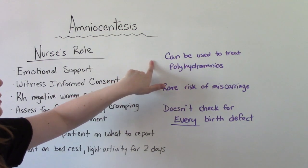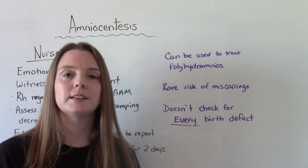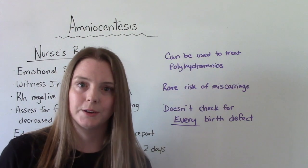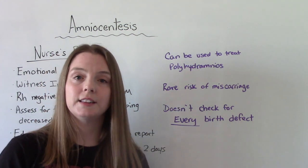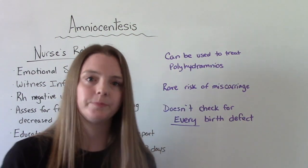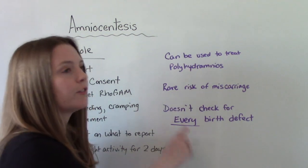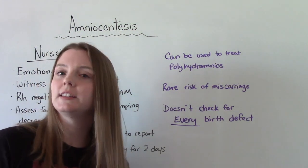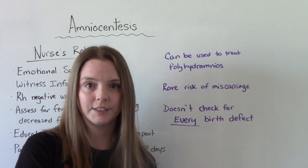Rarely, an amniocentesis can be used to treat polyhydramnios — when you have an excess amount of amniotic fluid, greater than 2,000 mLs — so this can remove some of that fluid. There is also a rare risk of miscarriage, which is why doing this just to find out the sex of the baby is not a good reason — the risks and benefits don't outweigh each other. Finally, educate parents that this test does not check for every birth defect. It checks for many, but the baby could still have some anomaly that this test does not look for.